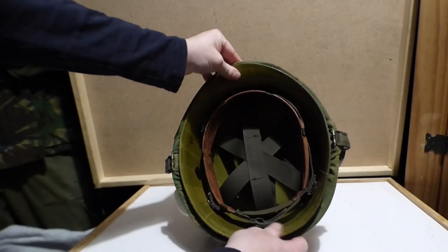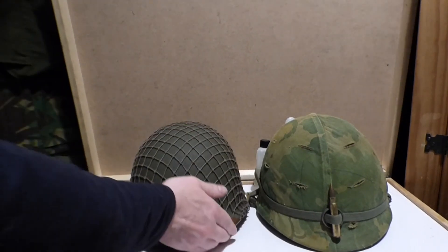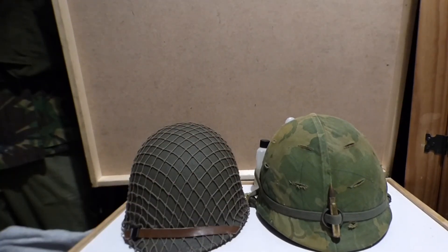So that's your M1 helmet Vietnam and your M1 helmet World War II. Guys, I hope you liked what we provide here at Aira Military Collectibles. If you like what we provide, please like, subscribe, and tune in for the next video. If you want to get in contact with the channel, the email is at the top of the video description. Thank you very much and see you again.